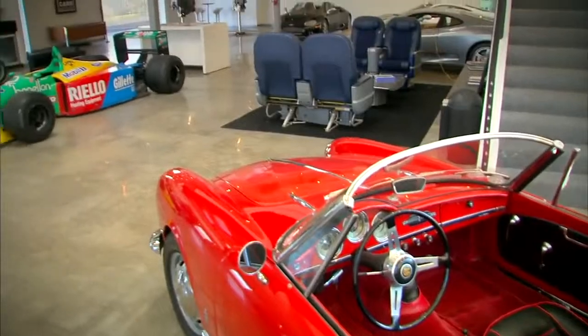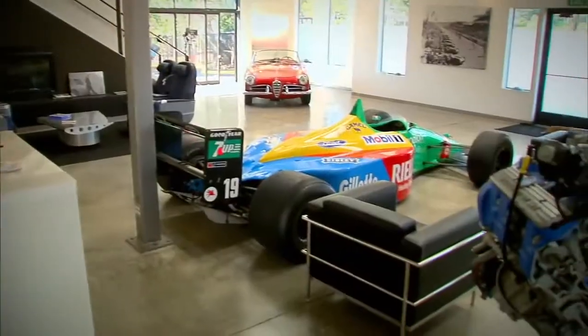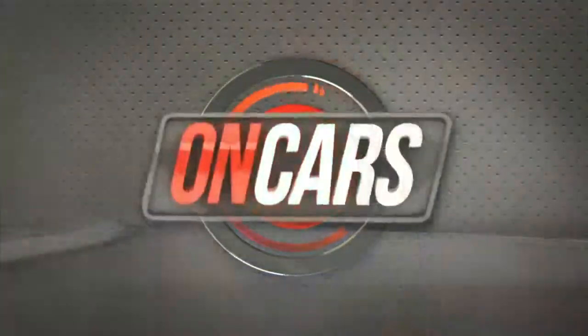Welcome back to CNET on Cars. I'm Brian Cooley, coming to you from our home here at the Marin Clubhouse. While everyone's been obsessing on battery electric cars lately — Tesla, Nissan Leaf, and many others — car makers have been quietly moving the ball forward on hydrogen fuel cell electric cars, but I bet you haven't heard much about it. They'll be in showrooms in just a few years, we're promised. That makes for a timely CarTech 101.